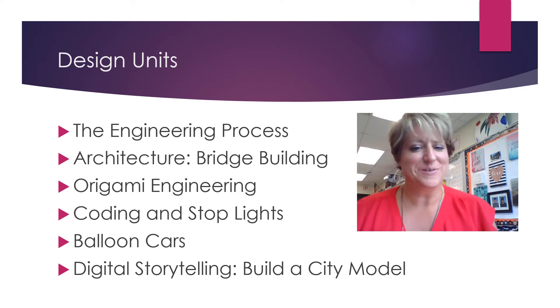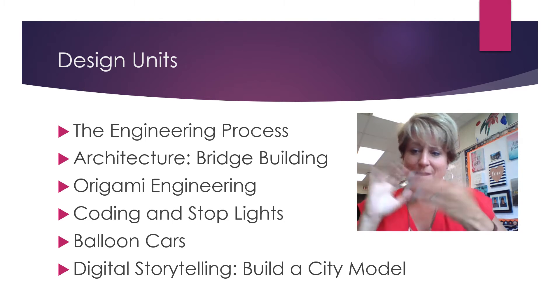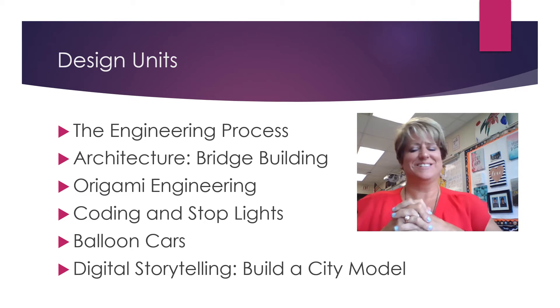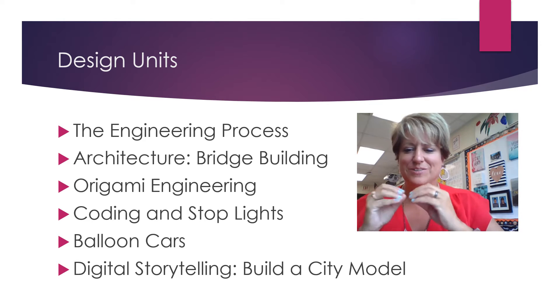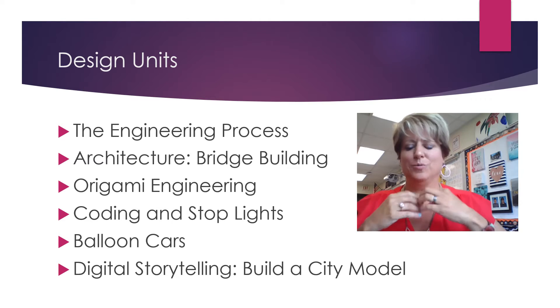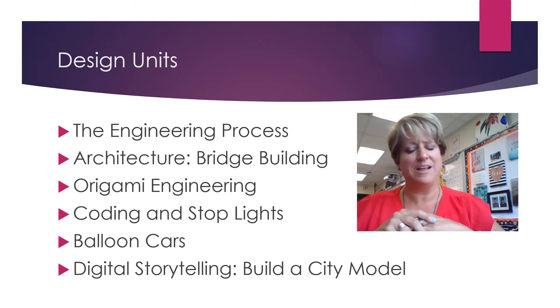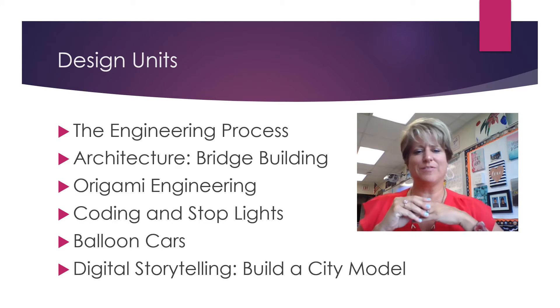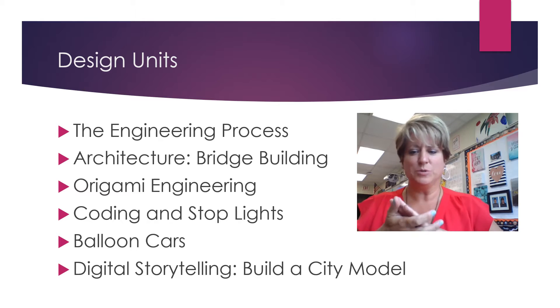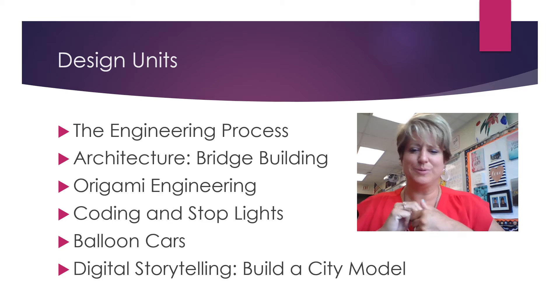So you may be wondering what is DSET all about, and I'm here to tell you. Students are going to have an opportunity to use their creative thinking skills to solve problems and learn about how real world situations and solutions are solved by engineers. Several of our units are bridge building, origami engineering, coding and stoplights, balloon cars, mag lab track, and digital storytelling.